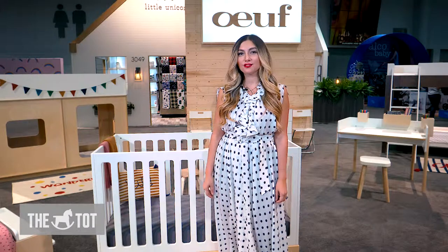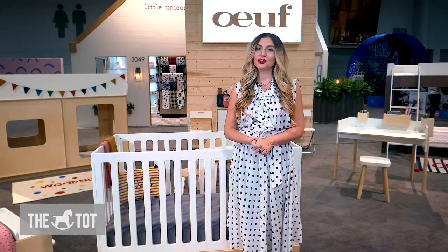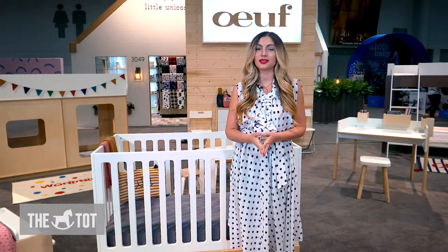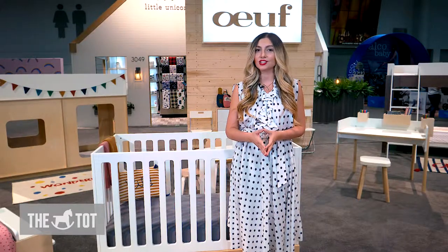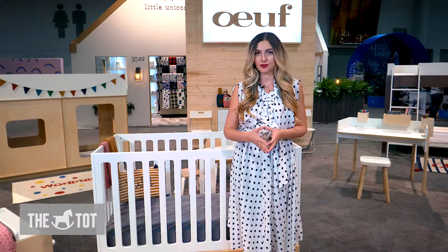Hi guys, I'm here with Oeuf, which translates from French to egg. We love Oeuf not only because they are one of the most well-respected independent companies on the market, but because of their commitment to using non-toxic and clean materials and finishes when producing their furniture.